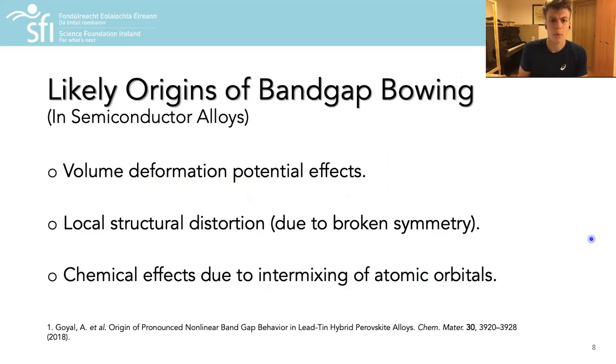For band gap bowing in semiconductor alloys, the typical origins include volume deformation potential effects where the electronic structure is strongly influenced by variations in the lattice parameter upon alloying, local structural distortion or relaxations which may occur as a consequence of broken symmetry in the alloy, or chemical effects arising from the introduction of atomic orbitals at different energies.